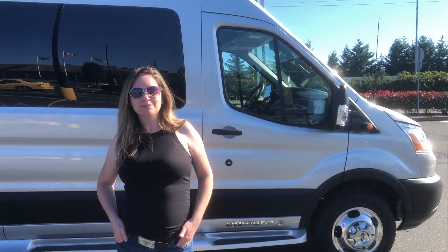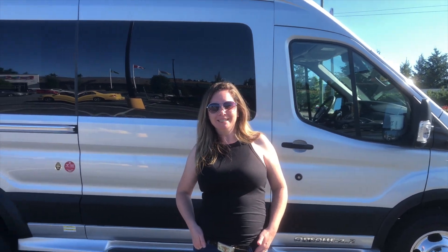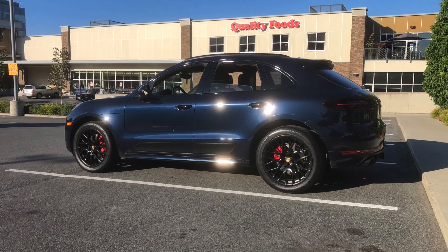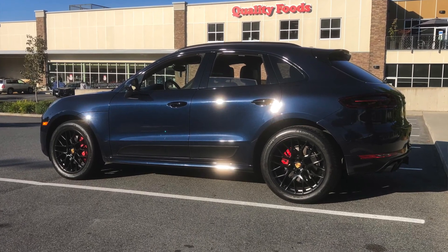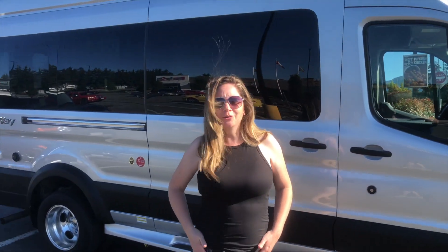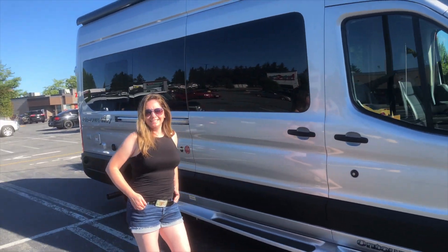For people that know me, I gave up my nice Porsche Macan GTS that I had built a few years ago for this baby. This is our new hobby and we'll see how it's going to go.